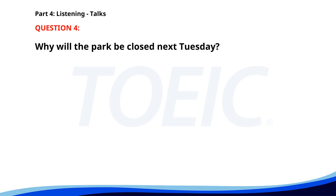The correct answer is B: Via email. Number four. Please be aware that the park will be closed for maintenance next Tuesday. We apologize for any inconvenience this may cause. Regular hours will resume on Wednesday. Why will the park be closed next Tuesday? A. For maintenance. B. For an event. C. For renovations. The correct answer is A: For maintenance.